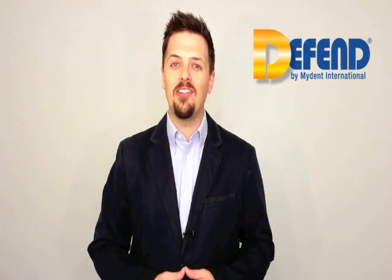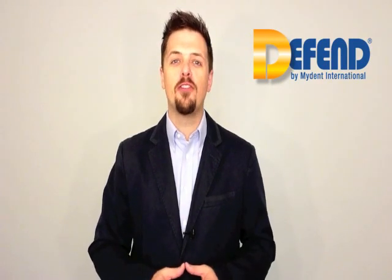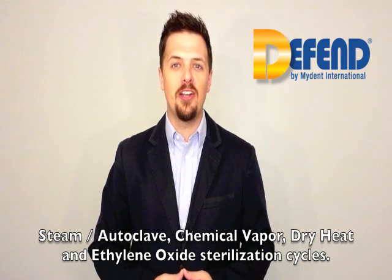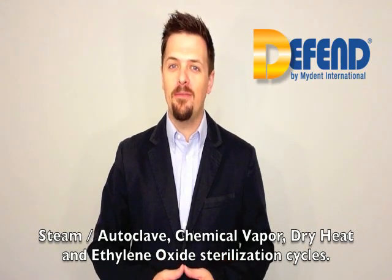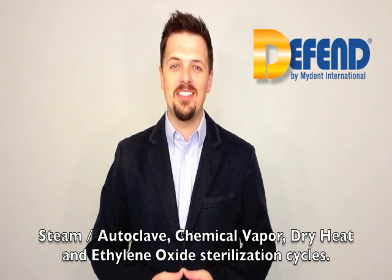MyDent International, manufacturers of the trusted Defend brand, offer spore testing services for steam/autoclave, chemical vapor, dry heat, and ethylene oxide sterilization cycles.